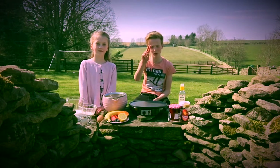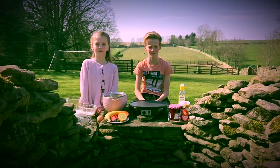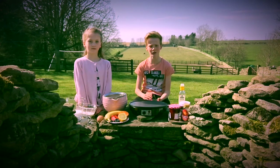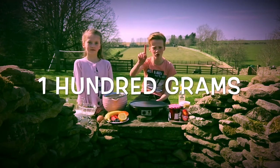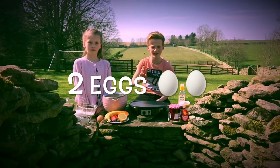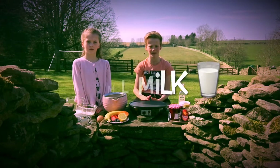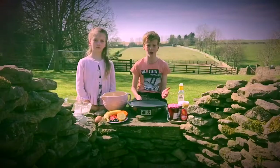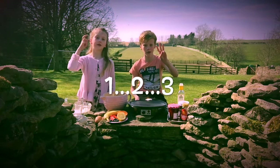I like to do it in the 1-2-3 method, which is very easy to remember. To make enough pancakes for four people you are going to need 100 grams of self-raising flour, two eggs, and 300 millilitres of milk. That's it! So let's get cracking and make some pancakes in 1-2-3.